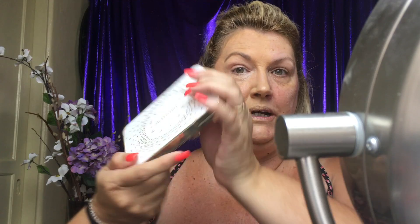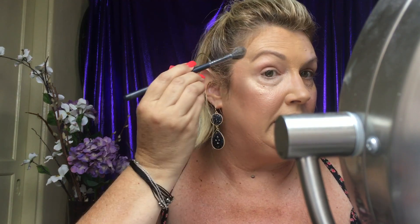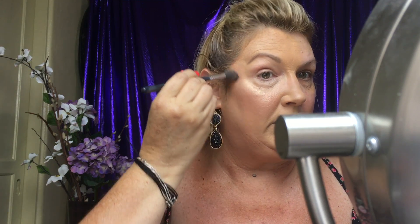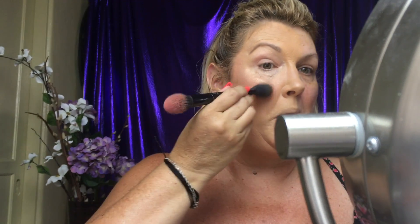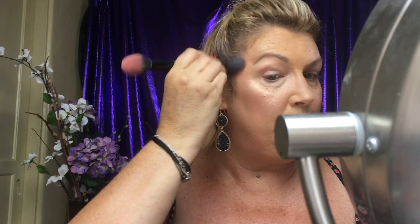Next, I took my Jaclyn Hill x Becca collab and a nice brush and dabbed in my highlighter, making a C or backwards-C shape and going back and forth. I put a little bit on my nose. Then I grabbed a blush brush, went into the blushes, dabbed, turned it around, smoothed it all out, blended it in, and finished off with just a little bit of setting spray to meld it all together. Now you're caught up.